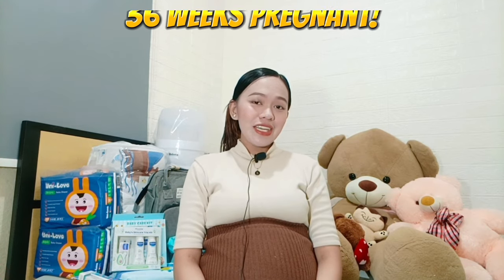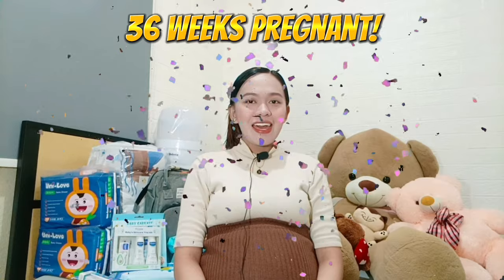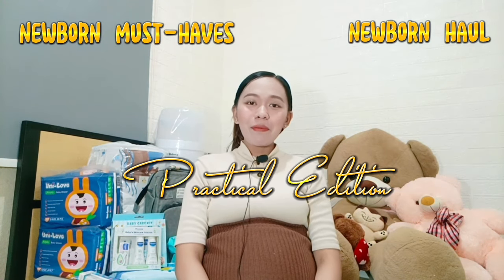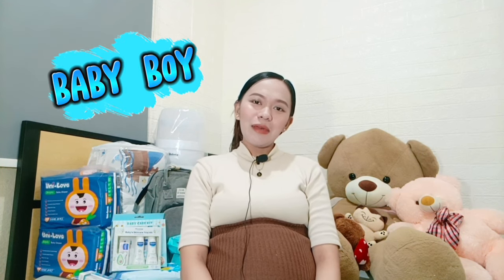Hello everyone! This is Taya from SR Family Brugs, and I'm currently 36 weeks pregnant. For today's video, we'll be doing a newborn haul and newborn must-haves — I'll be showing you what we've bought for our baby. So just keep on watching!